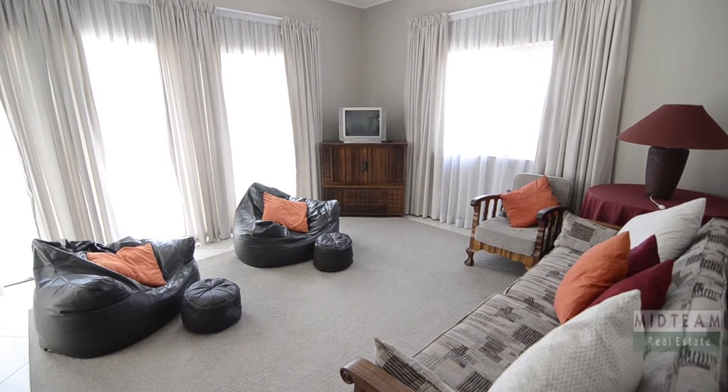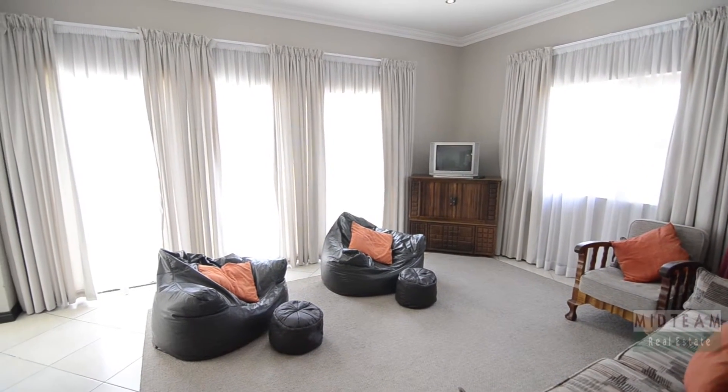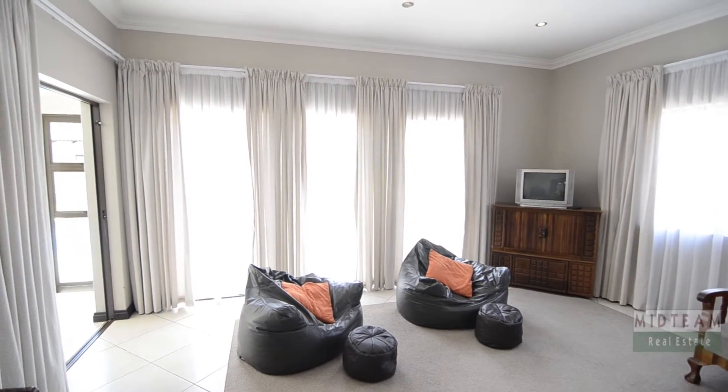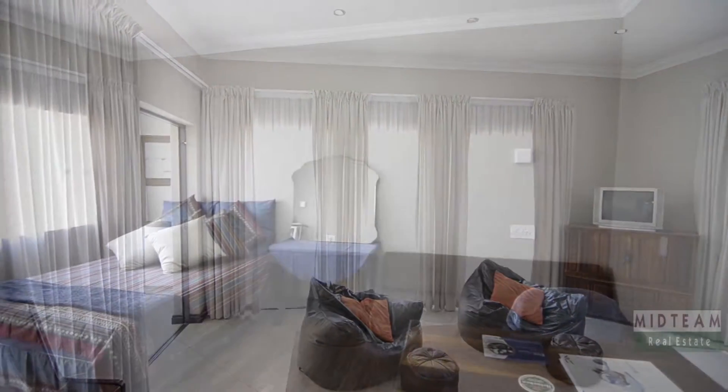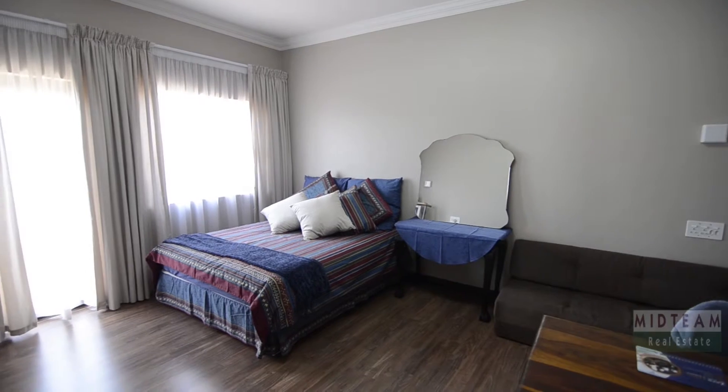Leading from the open-plan living area is a tiled TV lounge. This space opens up onto the covered patio and out into the garden. The spacious guest bedroom provides beautiful laminated wood flooring and garden access.